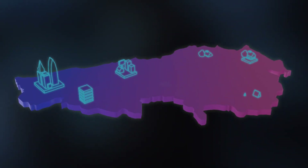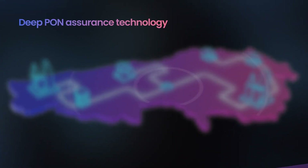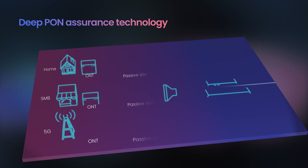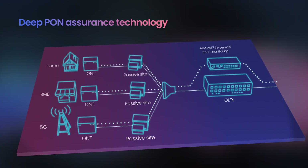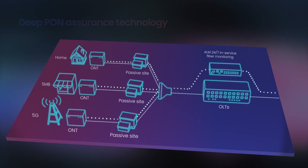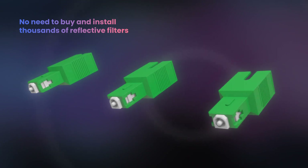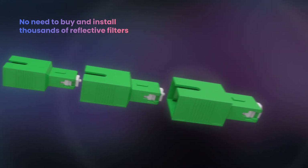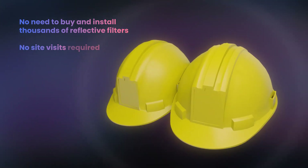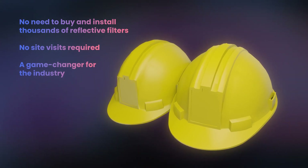What's more, our ALM technology does all this without the need for reflective filters. Featuring deep PON assurance technology, our ALM acts like a radar, effectively creating a whole new level of visibility for service providers. This means there's no more need to buy thousands of reflective filters and install them in the field. Fiber monitoring can be enabled with no site visits, and this is a game changer for the industry.